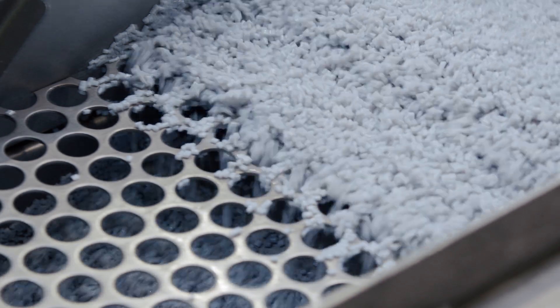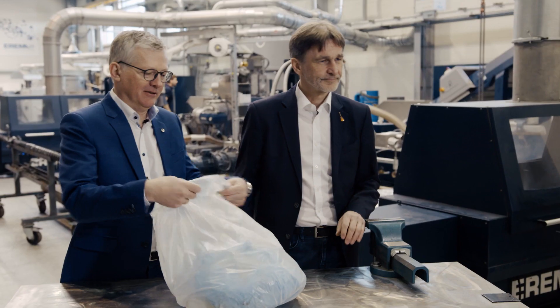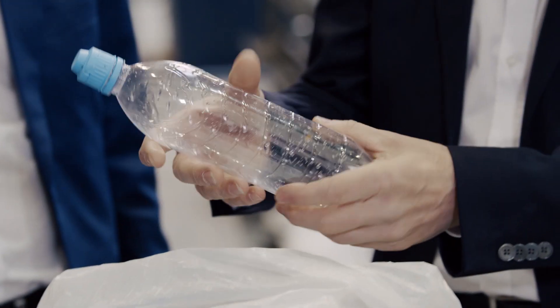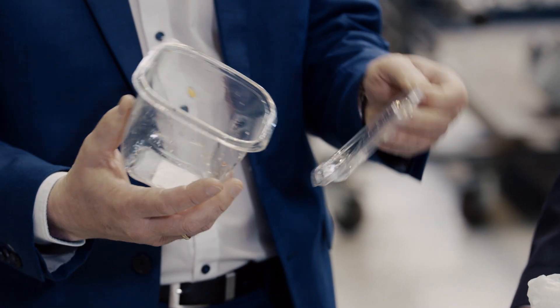Waste as a raw material, within a closed-loop recycling process. That's been almost impossible until now. Plastics come in many different forms and are often thrown away because they're bound into composite materials.